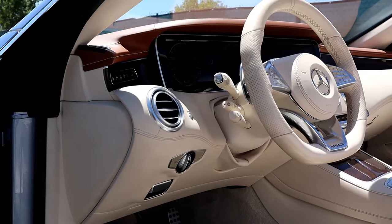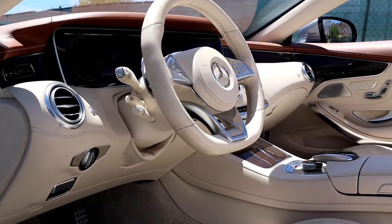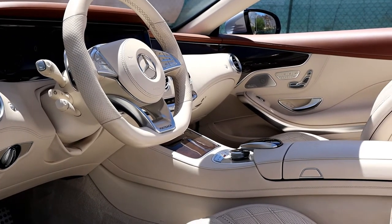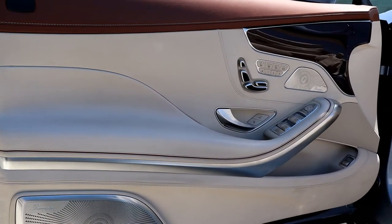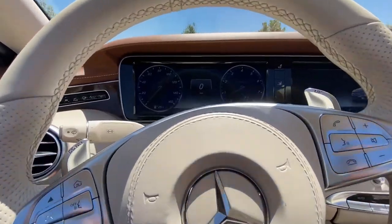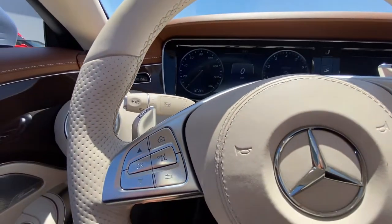Every inch of the Maybach's interior is laced with either aluminum, wood, or stitched Nappa leather — there are no plastic pieces in this $300,000 car. The interior is classic and modern, streamlined and sleek. In my opinion, Maybach's interior is up there with Rolls Royce and Bentley. Mercedes-Benz was the first to have the 12-inch digital display — let alone two 12-inch display screens side by side.